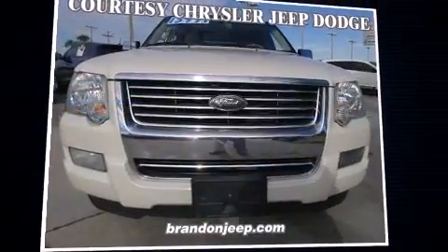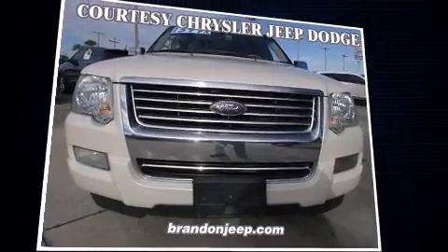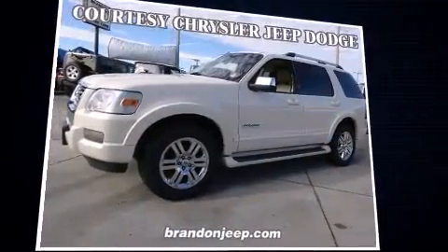You're going to love the 2007 Ford Explorer. It features an automatic transmission, rear-wheel drive, and a four-liter six-cylinder engine.